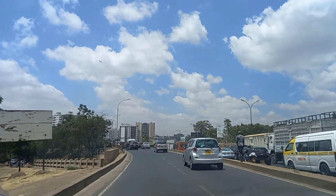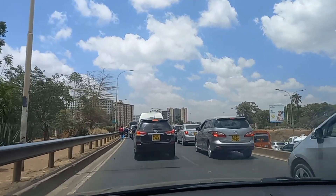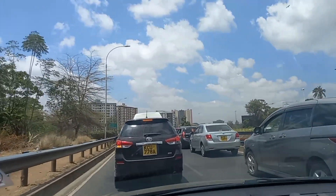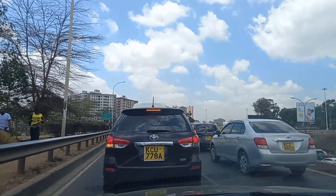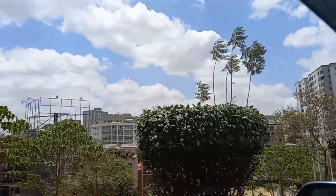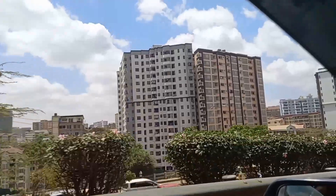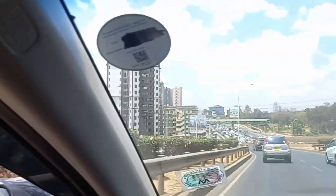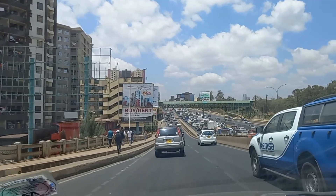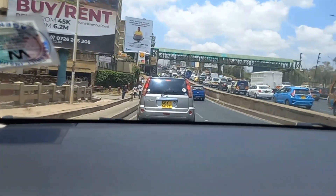This is Thika Road around Pangani area and we're just getting into traffic on a Saturday. This is Pangani — it's been growing really fast with all these high-rise buildings. I think it's because this area is just close to town, so people want to live here because it won't take much time to go to town, especially those who work in town.